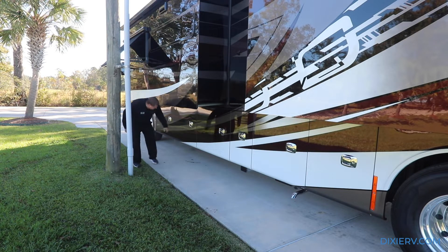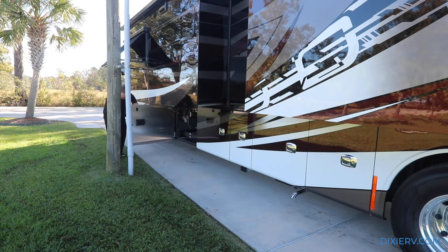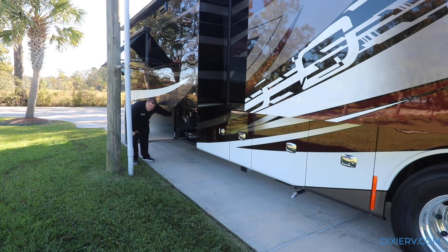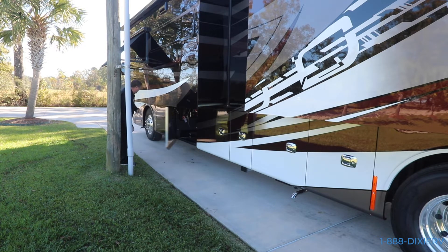I love the sound of those doors when they shut. More storage right here. And an important part right here - this is where your main battery cutoff is for the house. You can always cut it off by the door, but if you want to make sure absolutely everything is cut off, come right over here, hit those two switches and call it a day. You've got no 12-volt in the system at all.